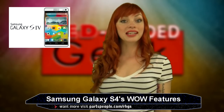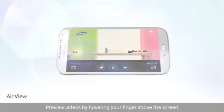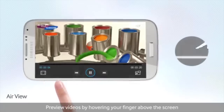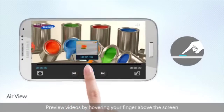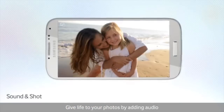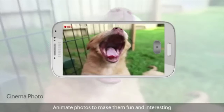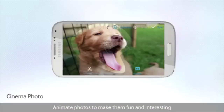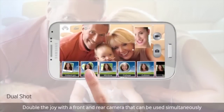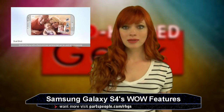Similar to the Xbox Kinect, the S4 has a no-touch screen. To answer the phone, just wave your hand. You can navigate your apps just by hovering your finger over the screen. The S4 can also be used as a universal remote control. Another feature worth mentioning is voice commands — if the camera app is running, say 'cheese' and it'll snap a photo. Another feature is the ability to record sound clips when a photo is taken. Say your daughter is doing a cartwheel and giggling — you can capture that.